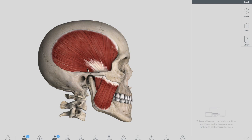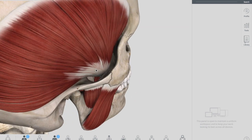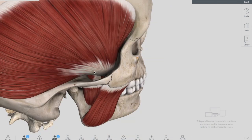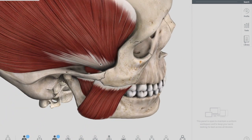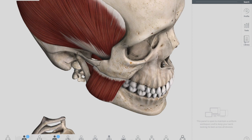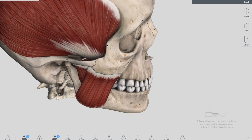The temporalis muscle condenses into a tendon as it goes down and inserts on the coronoid process of the mandible. In terms of action, it elevates the mandible — closing the mouth, similar to the masseter muscle — and also retracts the mandible, pulling the jaw posteriorly, which is a special function of this muscle.